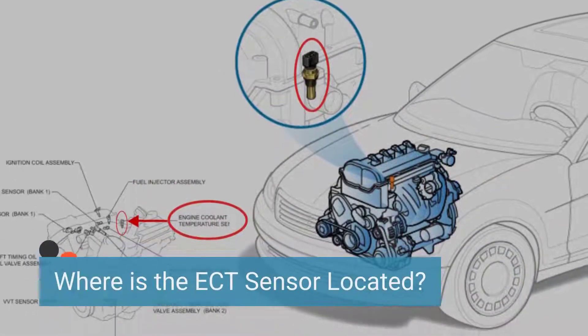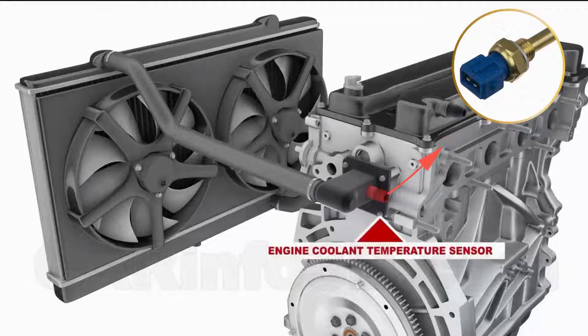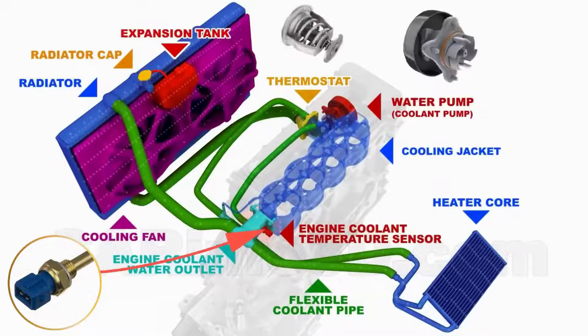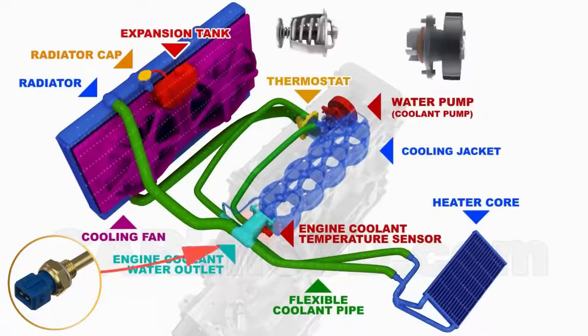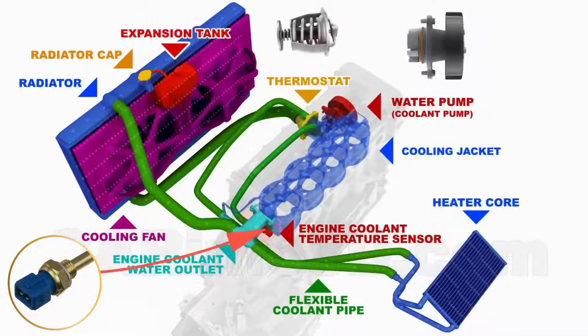Locating the ECT sensor is essential for troubleshooting. In most vehicles, the primary ECT sensor is located close to the thermostat, which is usually found in the cylinder head or thermostat housing. This placement allows the sensor to accurately measure the temperature of the coolant as it begins to circulate through the engine. Some vehicles may have a secondary ECT sensor located elsewhere on the engine or radiator, providing further data for more precise temperature monitoring and control.